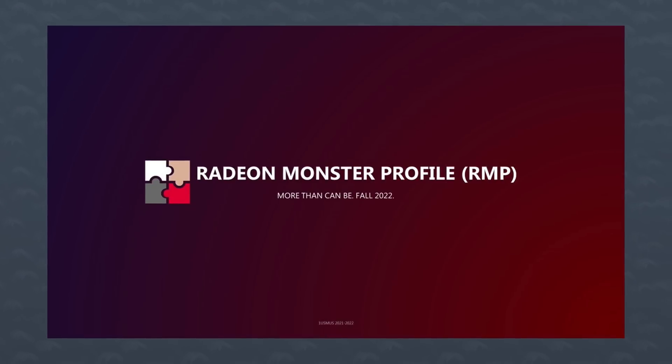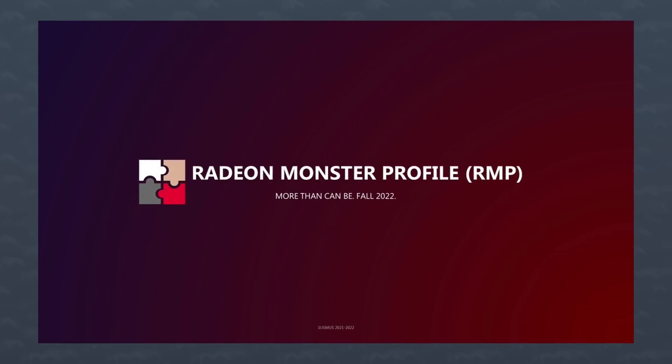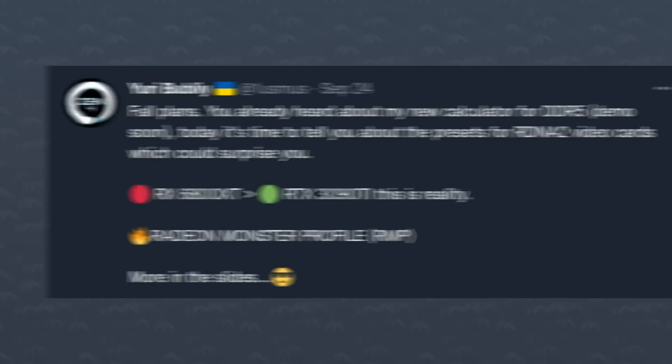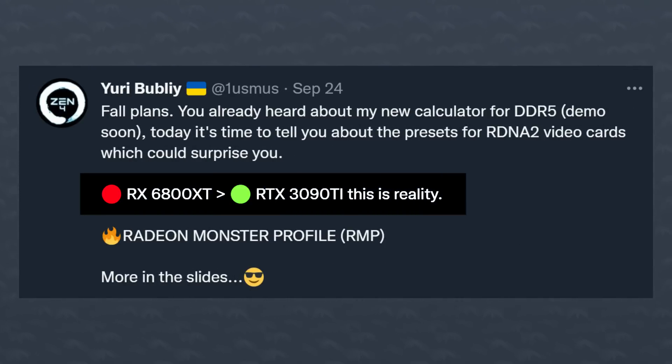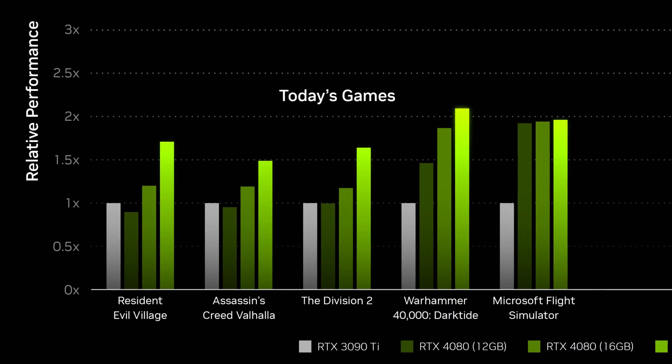It's part of Hydra, and it's called the Radeon Monster Profiles. It will basically be a bunch of presets that make use of some unique settings and a new volt frequency curve. He says that an RDNA 2-based RX 6800XT can go beyond 3090 Ti levels of performance, potentially trading blows or even beating an RTX 4080 12GB, since in NVIDIA's own charts the 4080 12GB seems to struggle against the 3090 Ti in non-ray-traced games like RE Village and Assassin's Creed Valhalla.